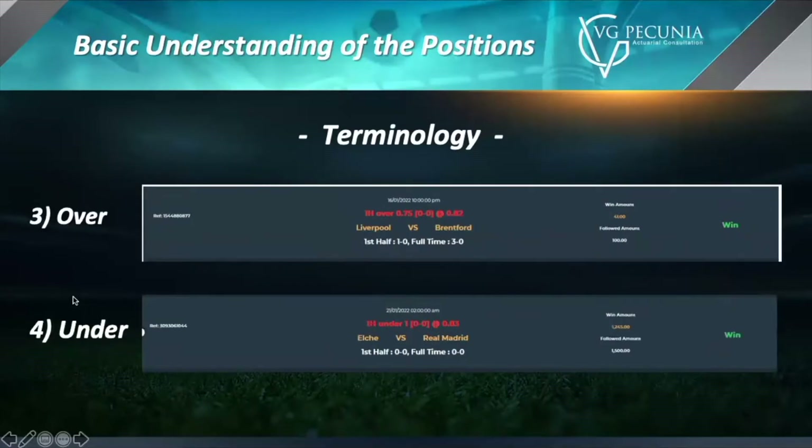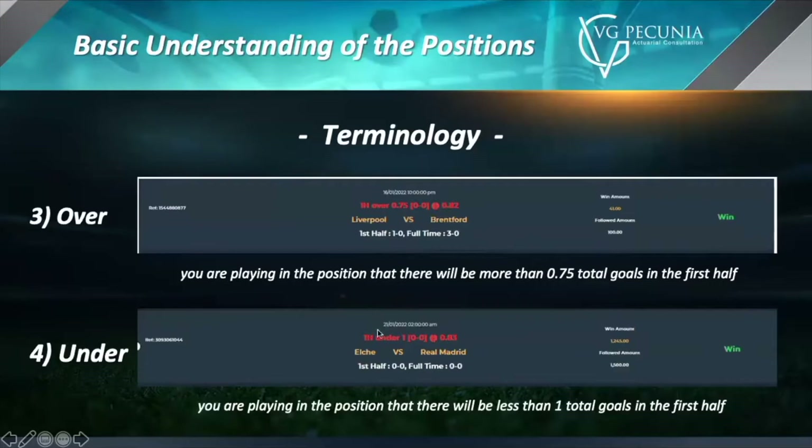We also deal with over and unders in betting. For this example, Liverpool versus Brentford — 1H over 0.75, so we're hoping to get over 0.75 goals. Whereas for the second example, El Triad versus Real Madrid, we're hoping to go under one goal. It's important to remember that both of these bets were 1H, meaning we were only concerned with the first half.